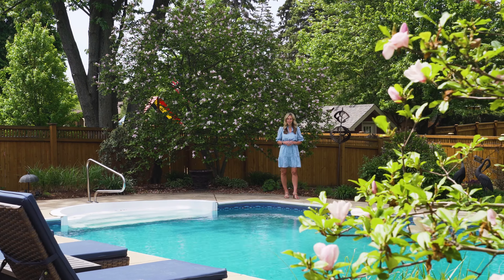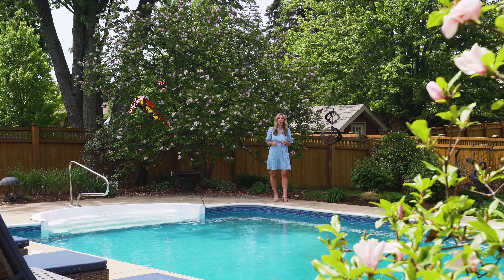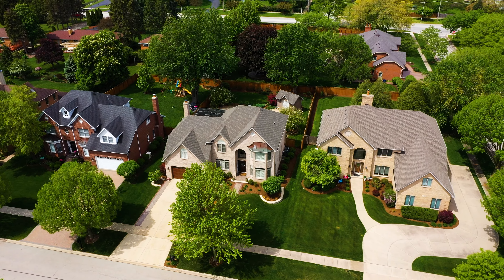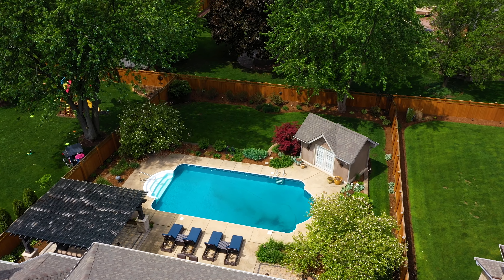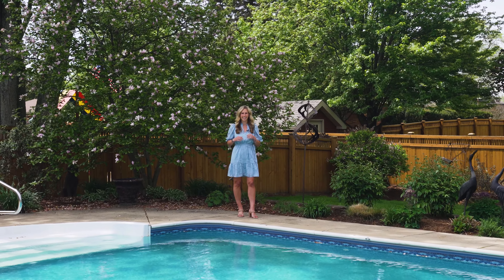Hey Chicago! Are you ready for summer? Well I sure am and I have the perfect home for you, featuring this beautiful in-ground pool on a half-acre backyard oasis. So grab your suits and let's dive in!